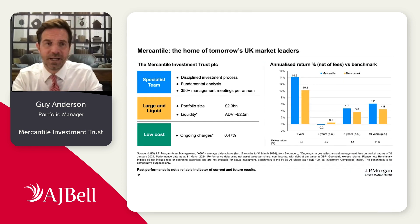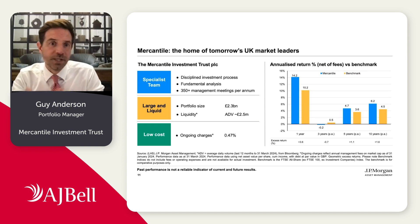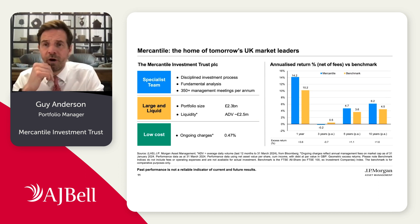In terms of the Mercantile specifics, we're looking to deliver long-term capital growth by investing in a diversified portfolio of UK listed mid and small caps, but the bulk of the portfolio is in the mid cap market. We have a portfolio of roughly 70 holdings. The investment process is based on quite detailed fundamental analysis — we spend a lot of time meeting management teams to get a really good knowledge of the businesses in which we're investing. In terms of portfolio size, it's about two to two and a half billion pounds, which is important for end investors as there's good liquidity in the underlying Mercantile shares.